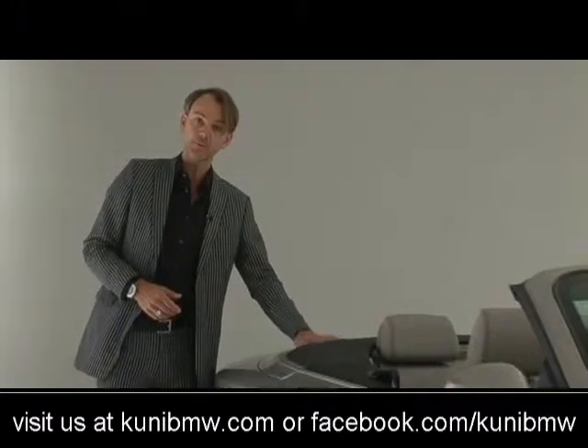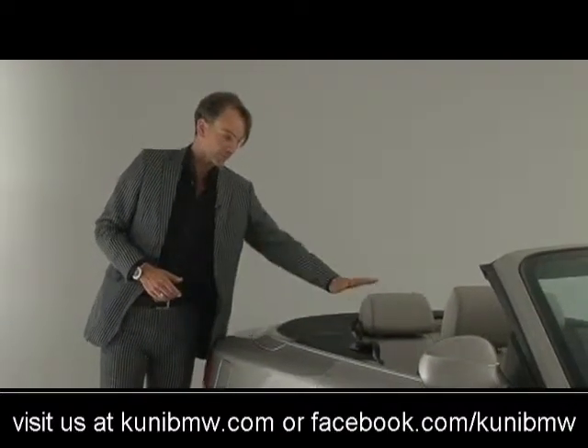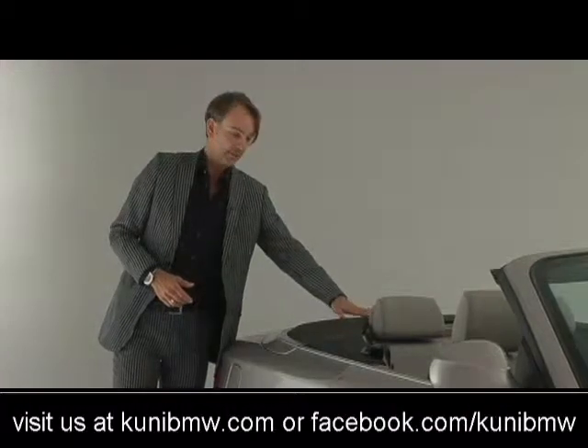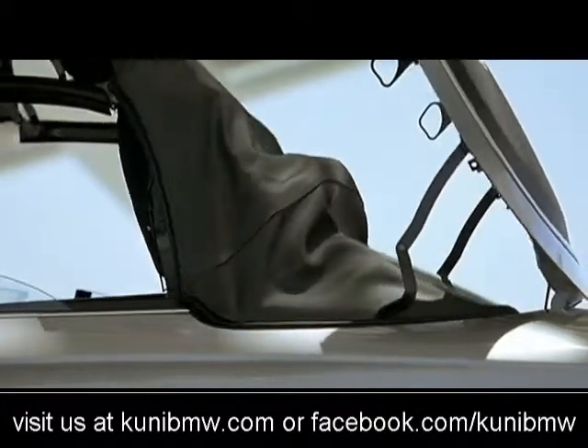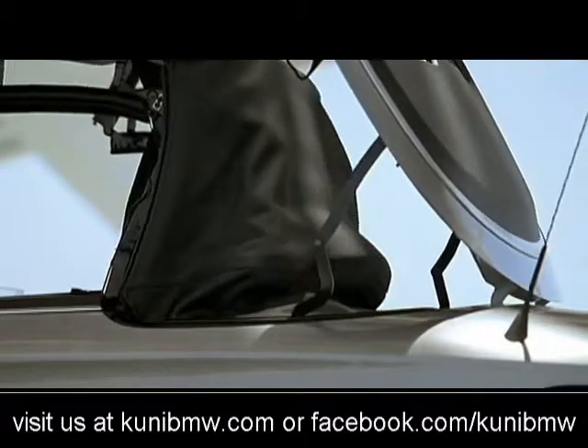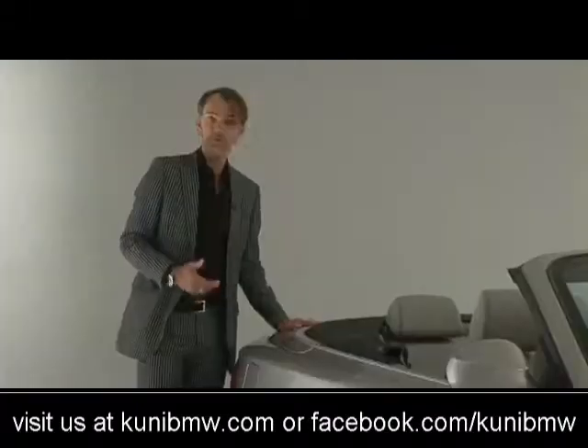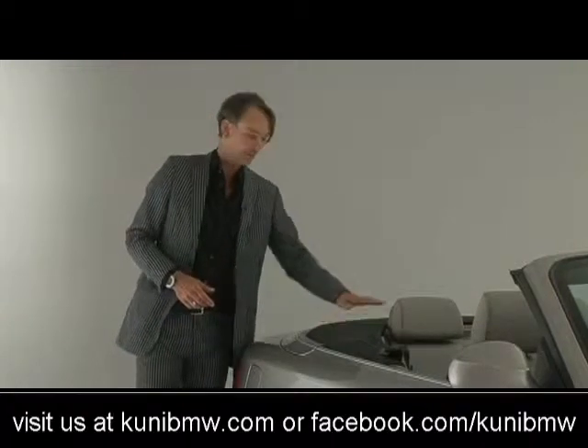For a convertible in the BMW sense, it is very important that this is as low as possible. We have a soft top here, but that still needs to be stored somewhere, and of course we also want to offer our customers a decent-sized trunk. I think in this car the engineers and the designers have managed both.